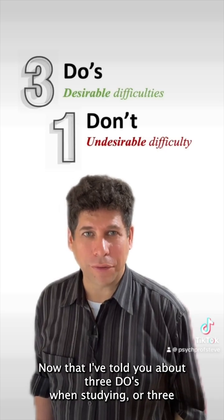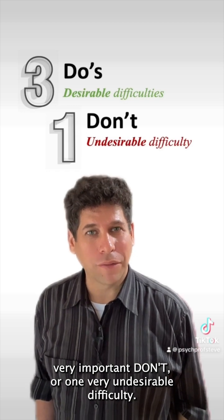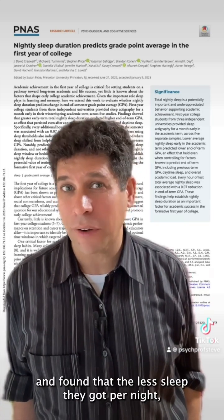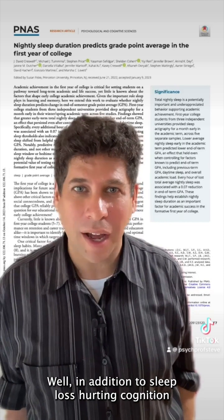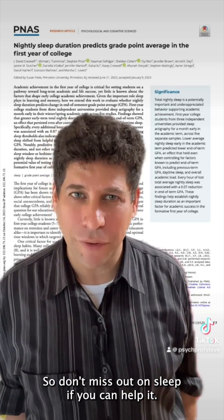Now that I've told you about three do's when studying — three desirable difficulties to embrace — let me tell you about one very important don't, one very undesirable difficulty. That undesirable difficulty is sleep loss. Don't pull those all-nighters if you can help it. In one recent study, researchers tested over 600 students and found that the less sleep they got per night, the lower their grade point average at the end of the term. In addition to sleep loss hurting cognition generally, a lot of that consolidation happens when we're sleeping, so don't miss out on sleep if you can help it.